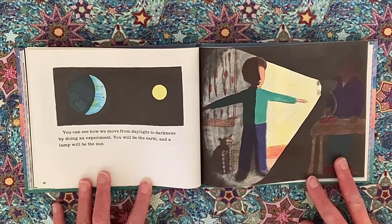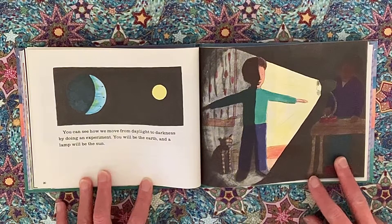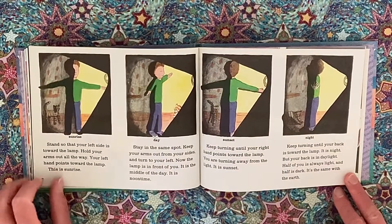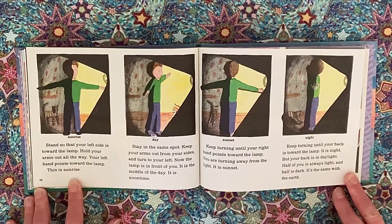You can see how we move from daylight to darkness by doing an experiment. You will be the earth and a lamp will be the sun. Stand so that your left side is toward the lamp. Hold your arms out all the way. Your left hand points toward the lamp — this is sunrise.